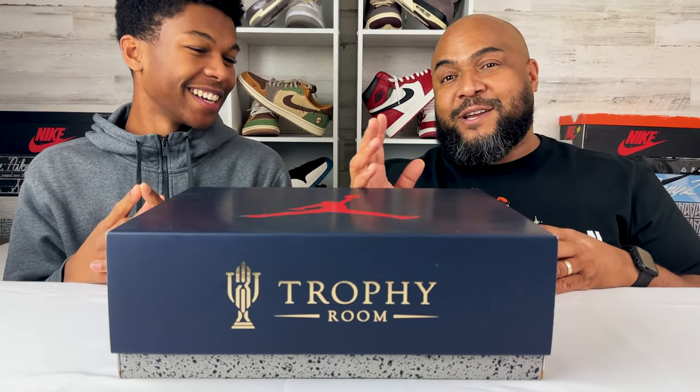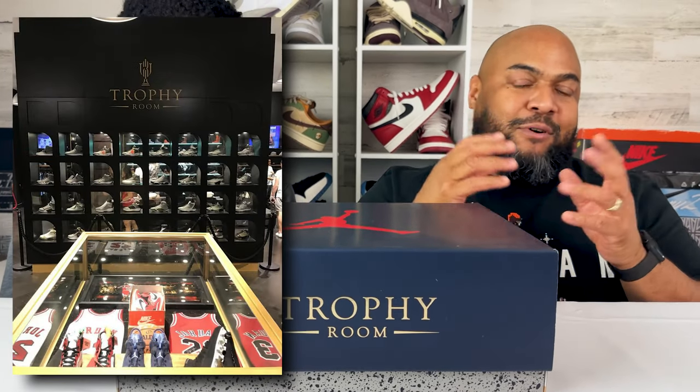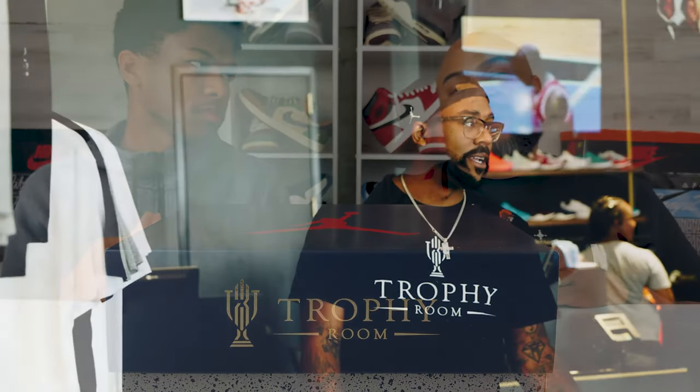For those that don't know, Trophy Room is a company based out of Orlando, Florida. It is a sportswear design brand owned by Marcus Jordan, son of Michael Jeffrey Jordan — yes, that's Michael Jordan's middle name. Marcus owns the Trophy Room store.